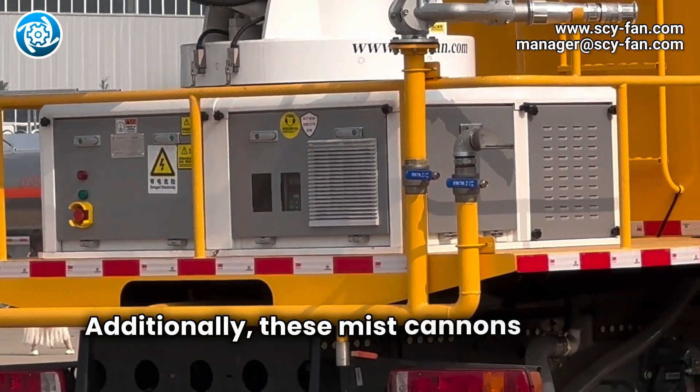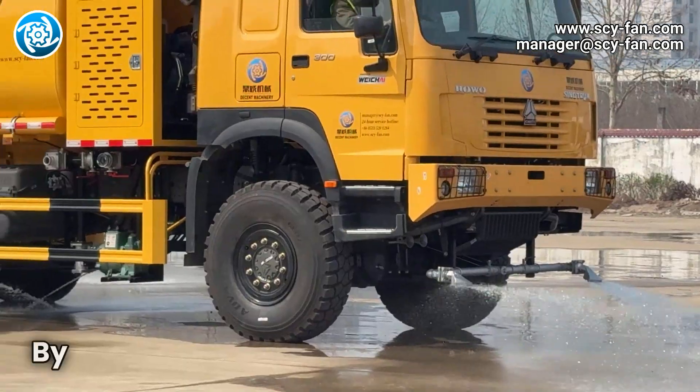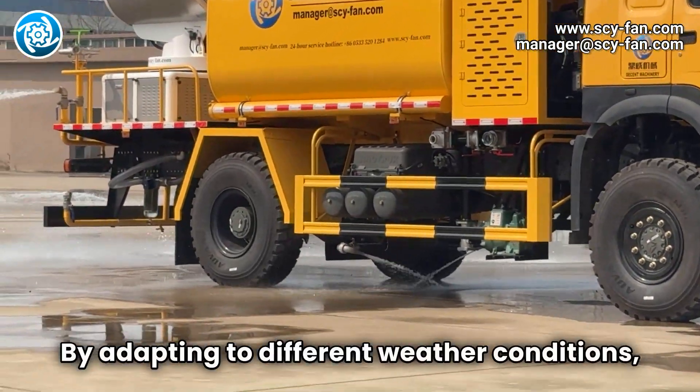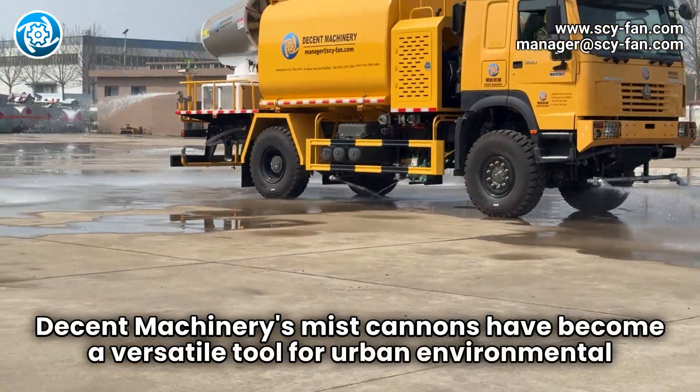Additionally, these mist cannons reduce airborne dust and pollutants, enhancing air quality. By adapting to different weather conditions, Decent Machinery's mist cannons have become a versatile tool for urban environmental management.